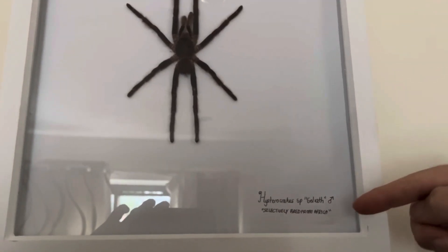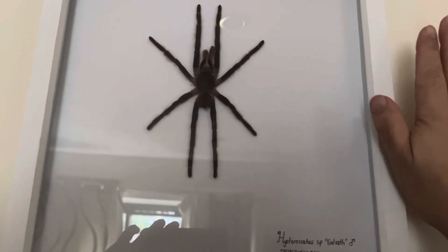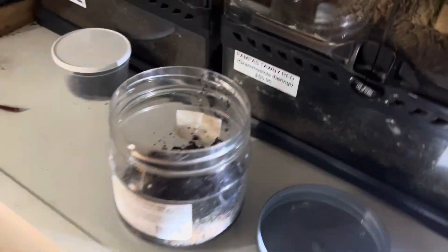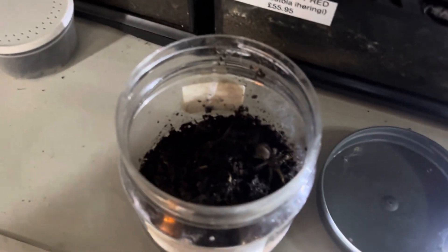I've labeled them 'Africa Histocrates Goliath' — that's what I'm calling these because I want to keep them separate, so the genes don't get bred back into the regular Hystocrates genus gene pool. That way we can all work together and effectively line breed these.